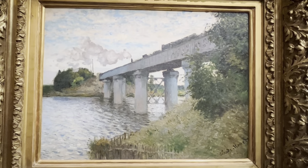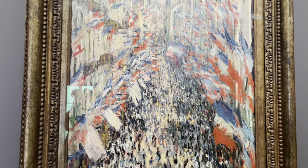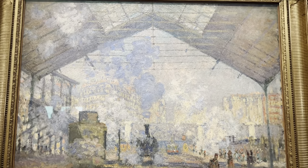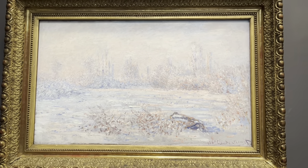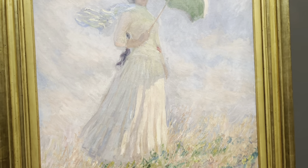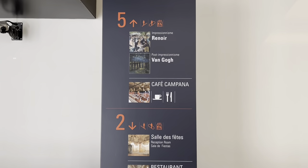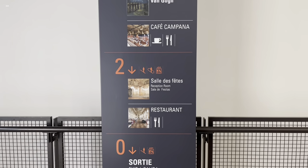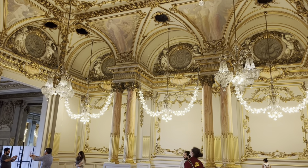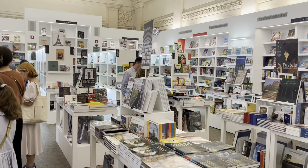If you are into art or just looking for some creative vibes, Musée d'Orsay is the place to be. They've got it all covered, from interactive exhibits to educational resources. Plus, their guides are super knowledgeable and will fill you in on all the details behind the artworks. There are also a couple of cafes and museum shops in the museum.